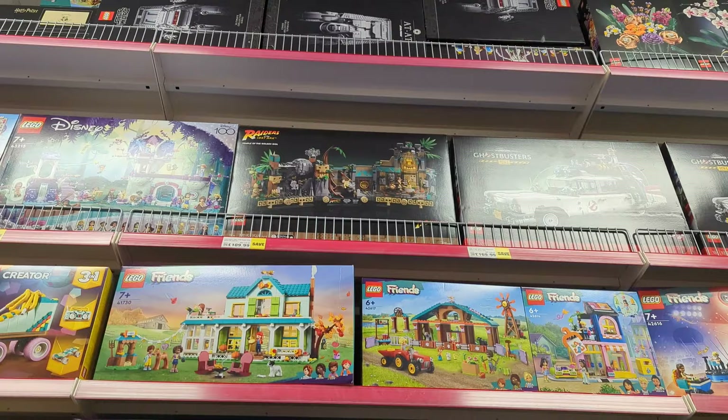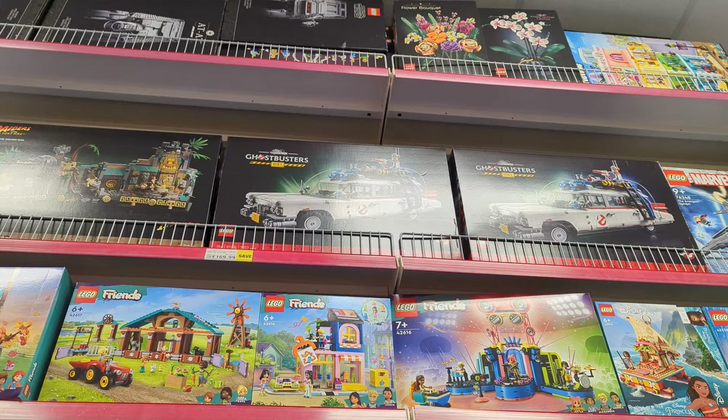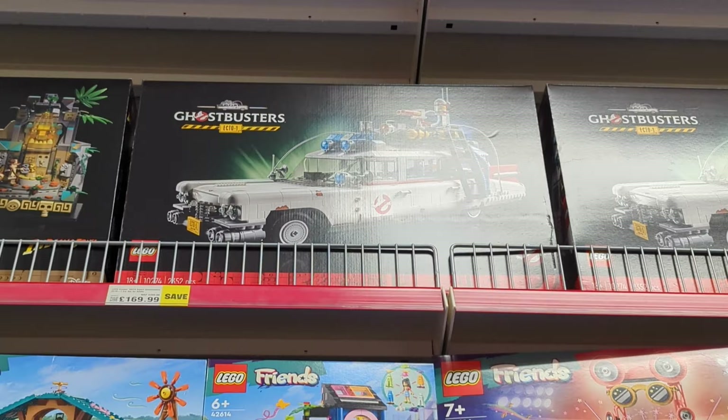I've just clocked up there that they've got the Indiana Jones Temple of the Golden Idol — that's down to £109 from £130. I really want to get that one. The Ecto-1 is down to £170 from around £209. I've got it at home but haven't built it yet — but it's a good saving.